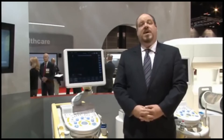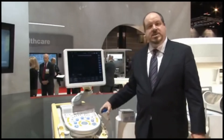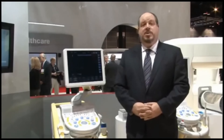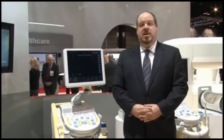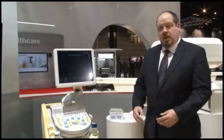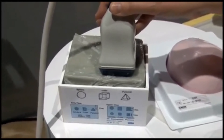This year at RSNA 2011, we've taken another step forward with Ascendis and 4D elastography. 4D elastography uses existing 4D volume probes and allows users to see the distribution of strain in three dimensions and in real time. Here in the booth we have a phantom that was designed to show the capabilities of our 4D elastography, and it has a series of geometric shaped inclusions in it.